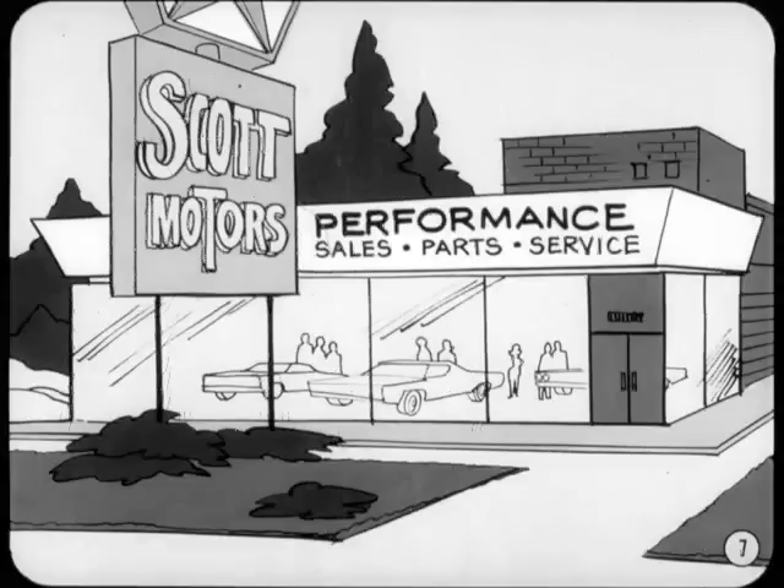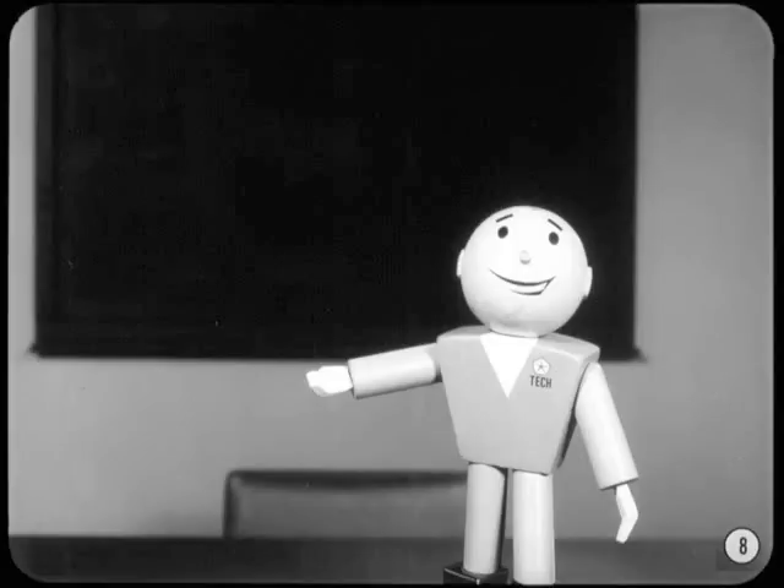At many dealerships, the picture is changing. The other day, I attended a special meeting at Scott Motors concerning performance. Mr. Scott, the owner, had asked the entire dealership — sales, parts, and service departments — to attend. Mr. Scott also asked his performance expert, Terry Marker, to conduct this little seminar on performance car super tuning and modification for strip and maximum street performance. Here's what went on that day at Scott Motors.